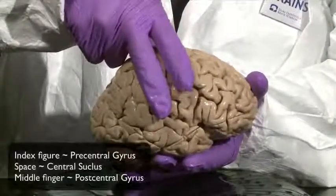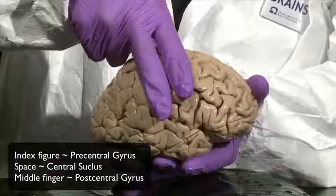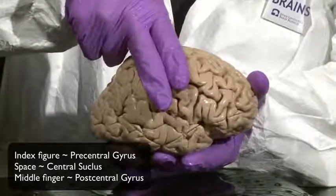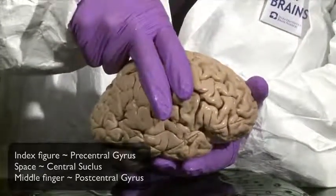My index finger is representing and overlying the precentral gyrus. My middle finger is overlying the postcentral gyrus, and the space between my fingers represents the central sulcus.